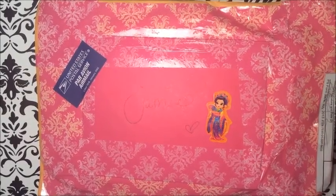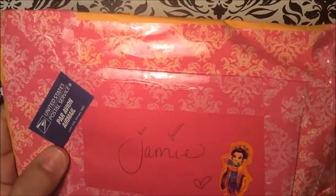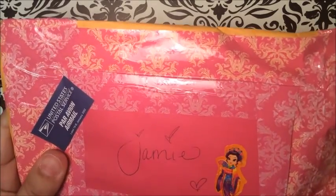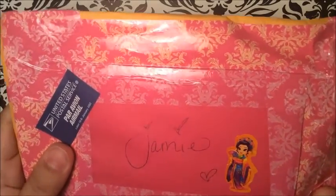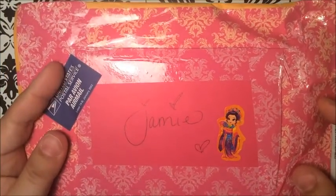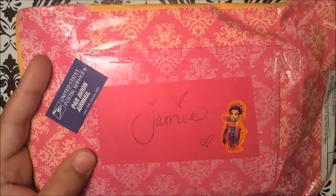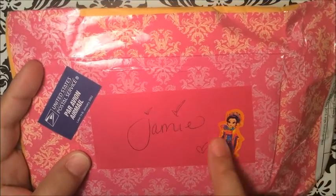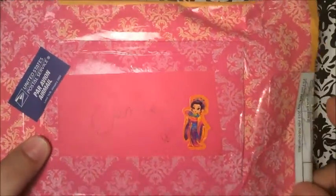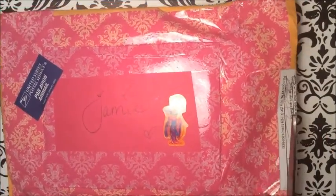Hi everyone! Today I finally got my mail from Samantha. I believe I got it yesterday and I was holding on to it because I wanted to do some videos. I'm so happy I finally got this — her mixes are in here and I cannot wait to use them. I'm super excited! There's a little card in there that says 'Jamie,' and there's such a cute little sticker on it. I'm not going to show you the other side because that has our addresses, so I'm just going to open it up.